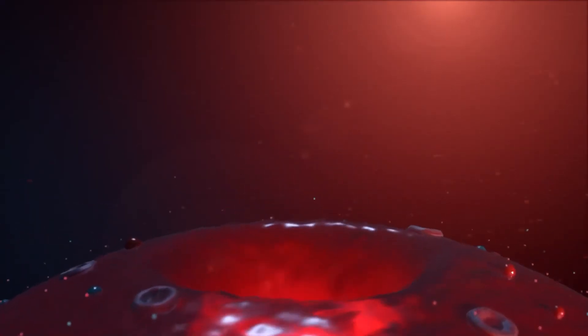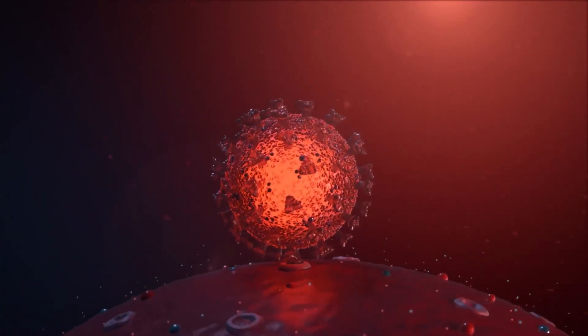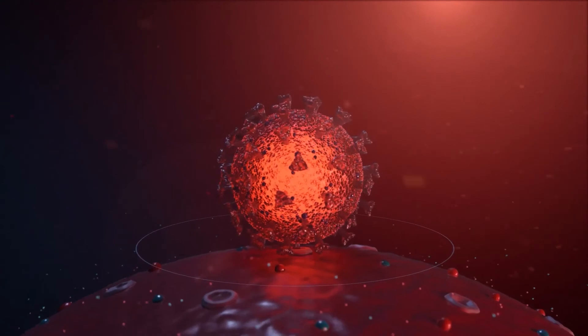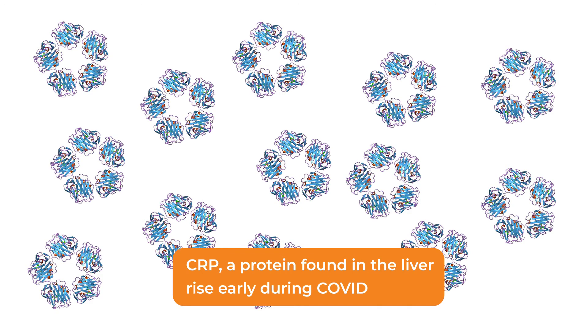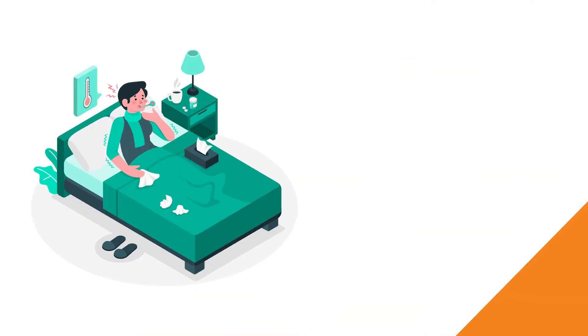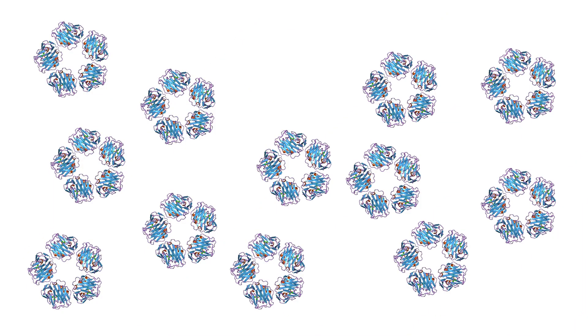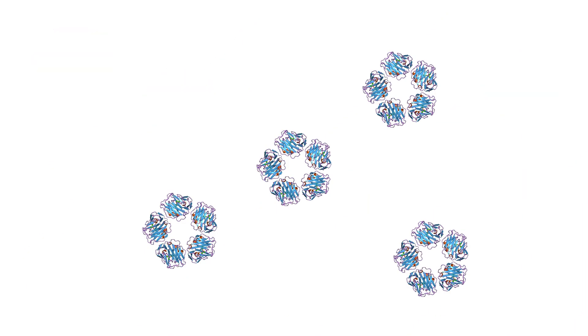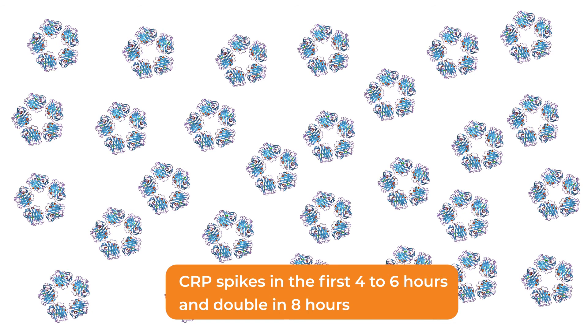Now that we have understood how the kidney is affected in COVID, let's take a look at what happens to the liver, the first organ that is affected due to COVID-19. CRP, a protein found in the liver, is one of the biomarkers that rise early during COVID and is used to gauge the severity of the disease. The CRP test differentiates COVID from other illnesses, as it generally does not rise in the first few days. CRP rises and falls gradually in COVID, spiking in the first four to six hours and can increase and double in eight hours.